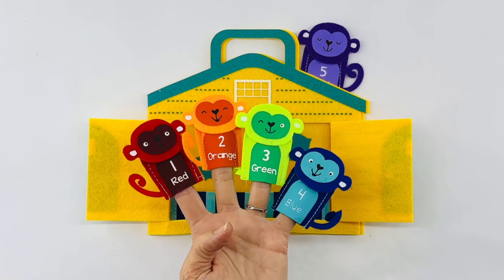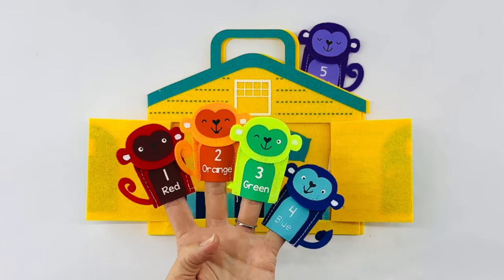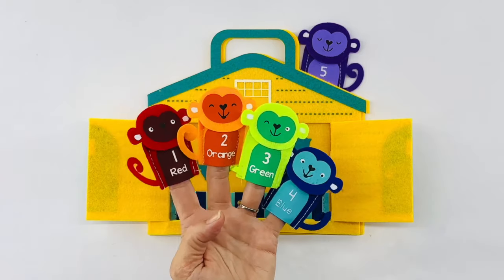Oh no, where's number five? I can't find him. Do you see him? Can you point to him? Well, why don't we look at these colors first and then maybe you can help me find him at the end of the video.